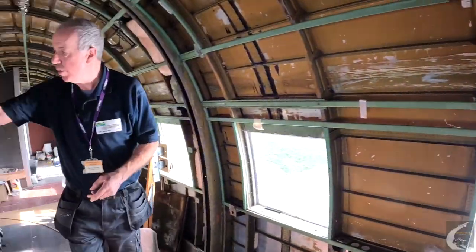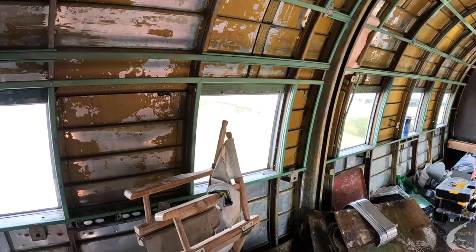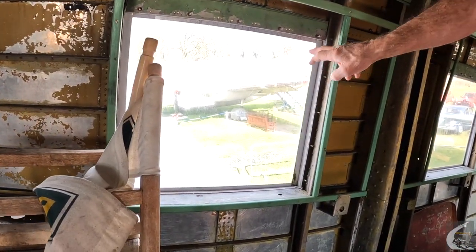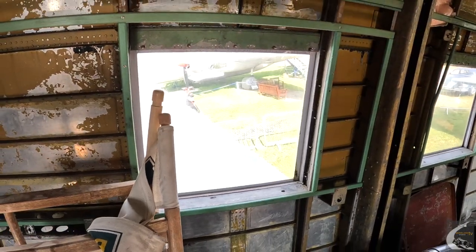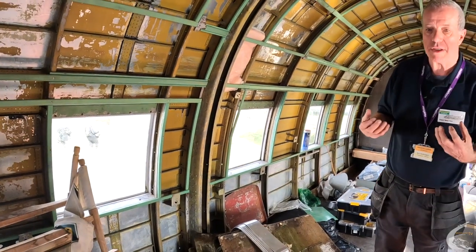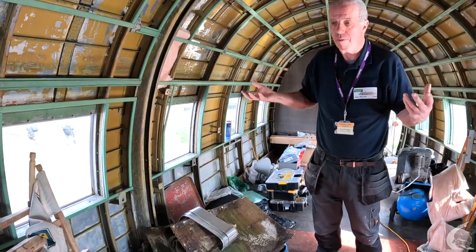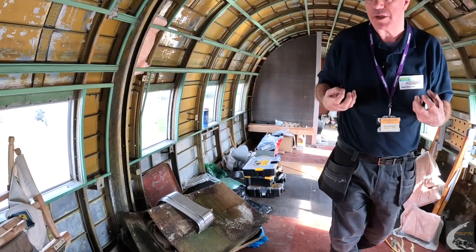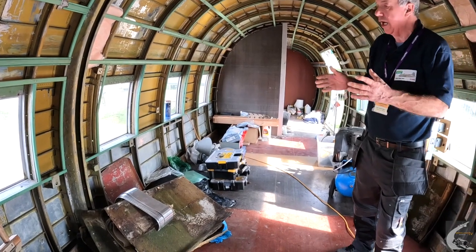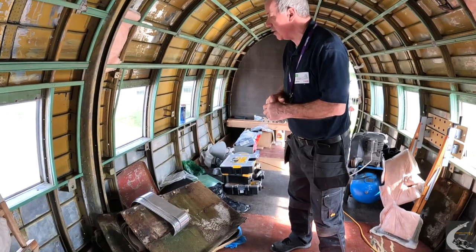As you can see, on the Viking the windows are square, which you would never see today in a modern airliner, and that was because the Viking is unpressurised. You can't have square windows in a pressurised aircraft as it causes structural problems, and as de Havilland found out when they developed the Comet, it causes cracking and eventually failure in the fuselage. So if you've got square windows, it's generally a giveaway that it's an unpressurised aircraft.